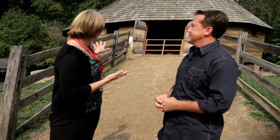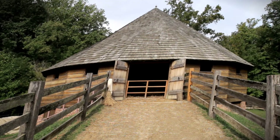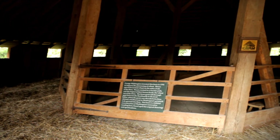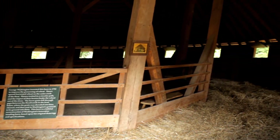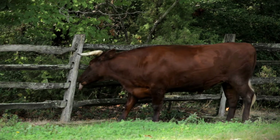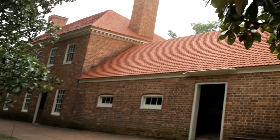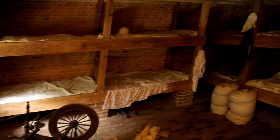At Mount Vernon, this is the 16-sided treading barn — a very revolutionary concept for its time. Washington was growing wheat and needed to separate the wheat from the chaff efficiently. He also had horses that needed exercise, so they determined that running the horses along the barn would let their hooves knock the wheat off the chaff. These are the slaves' quarters for the household slaves — those working in the kitchen, in the house, and assisting the family.